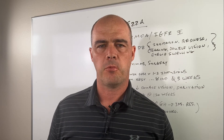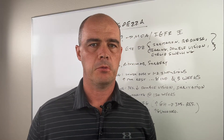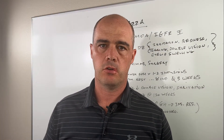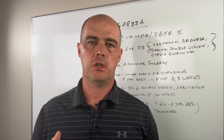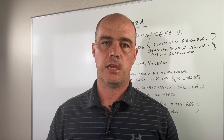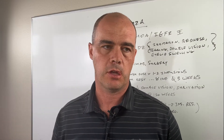Hi there, this is Curtis Alexander. I'm a pharmacist. In today's video I'm going to be covering a new medication called Tepeza. Tepeza is used to treat thyroid eye disorder. We'll get into the medication, how it's dosed, side effects, all that stuff.